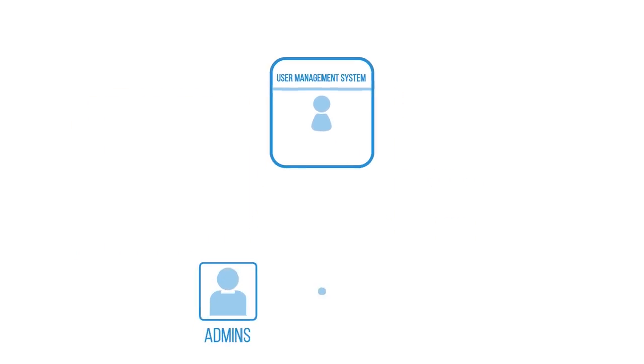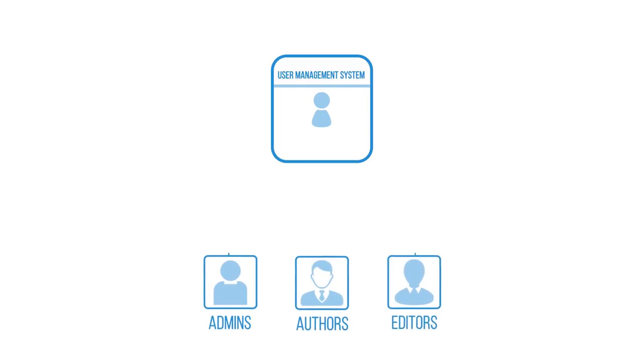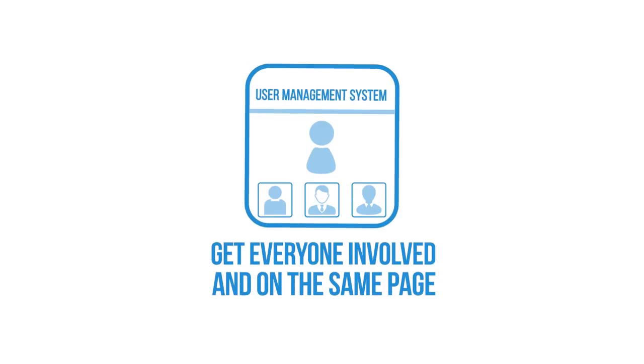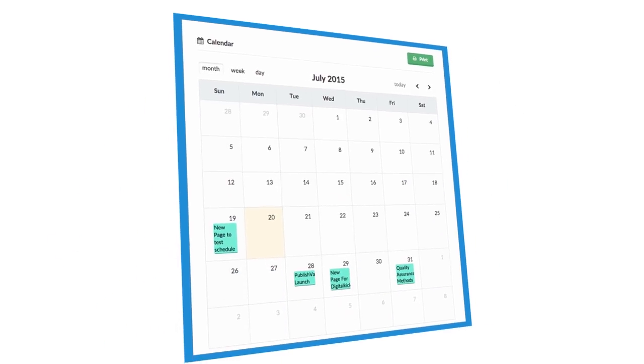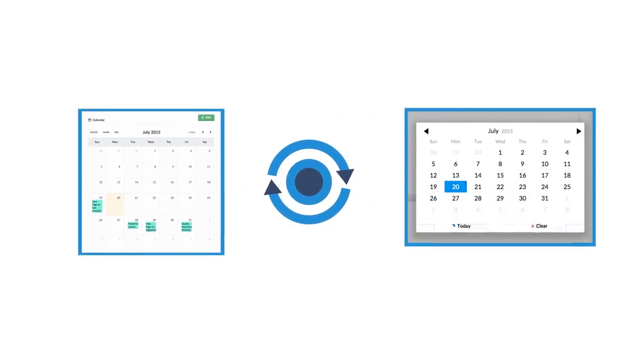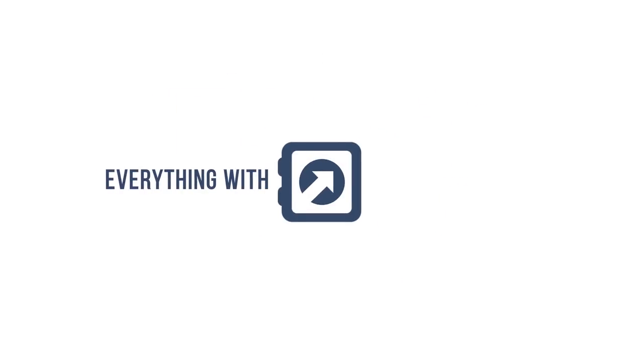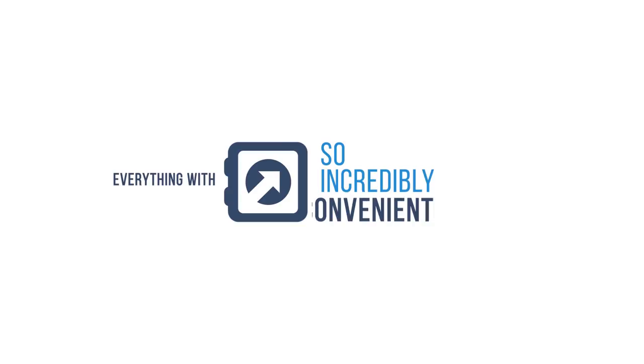The user management makes it so easy to do this. Just invite admins, authors, or editors into the application and get everyone involved and on the same page. You can even schedule your posts and sync them with Google Calendar for access across all your devices, no matter where you are. Everything with PublishVault is so incredibly easy and convenient that you can get a bird's eye view of everything going on with all of your websites with just a glance.